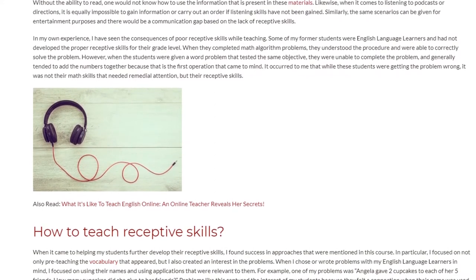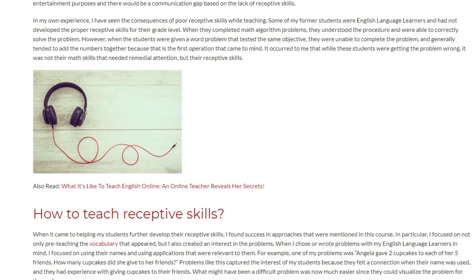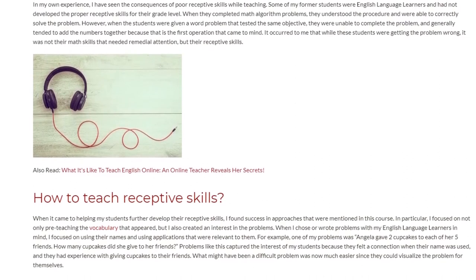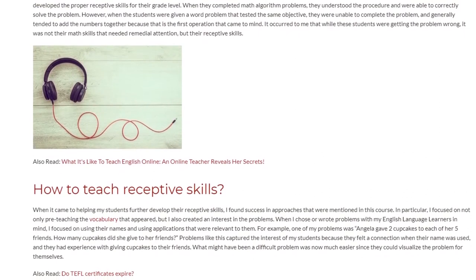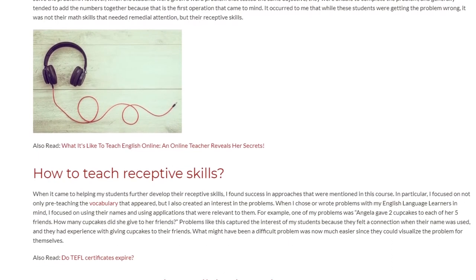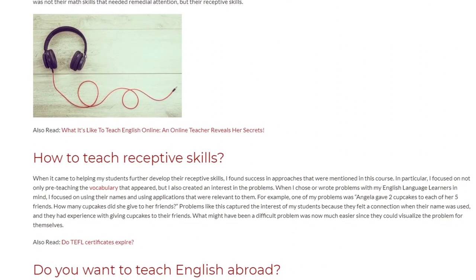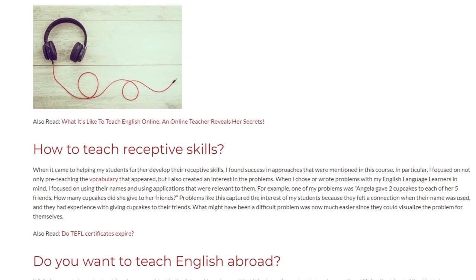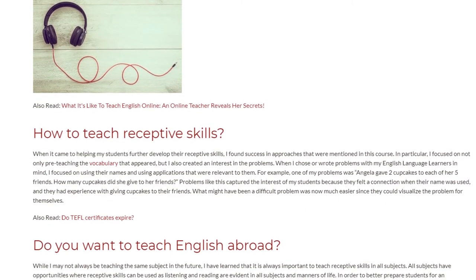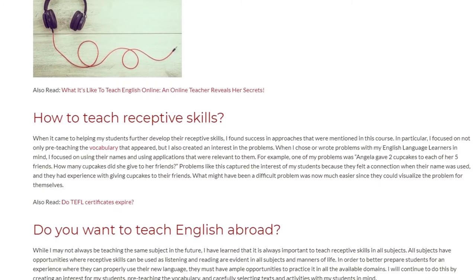When it came to helping my students further develop their receptive skills, I found success in approaches that were mentioned in this course. In particular, I focused on not only pre-teaching the vocabulary that appeared, but I also created an interest in the problems. When I chose or wrote problems with my English language learners in mind, I focused on using their names and using applications that were relevant to them. For example, one of my problems was: Angela gave two cupcakes to each of her five friends — how many cupcakes did she give to her friends? Problems like this captured the interest of my students because they felt a connection when their name was used, and they had experience with giving cupcakes to their friends. What might have been a difficult problem was now much easier since they could visualize the problem for themselves.